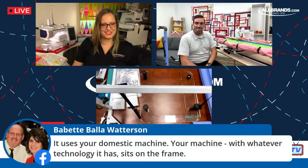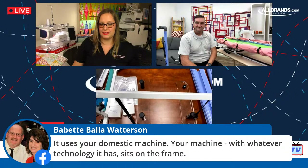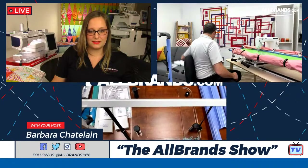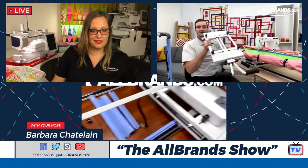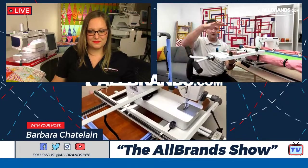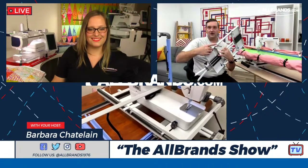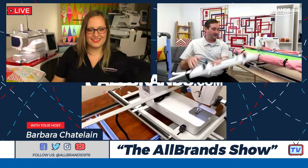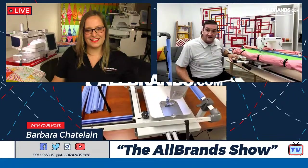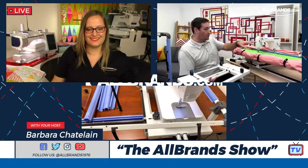Babette from Louisiana asks: this actually uses your domestic machine and sits on the frame? Yes, you can totally use any domestic machine. This is the little tray that sits underneath. You can see there are no restrictions — the machine sits right on this — and we have a couple of wheel systems that make it very easy to move back and around.